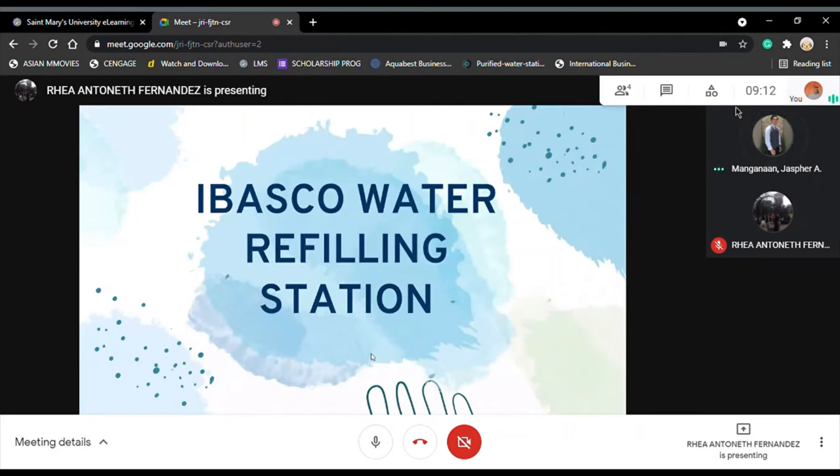Good morning, sir. We will discuss the strama paper of Ibasco Water Refilling Station.